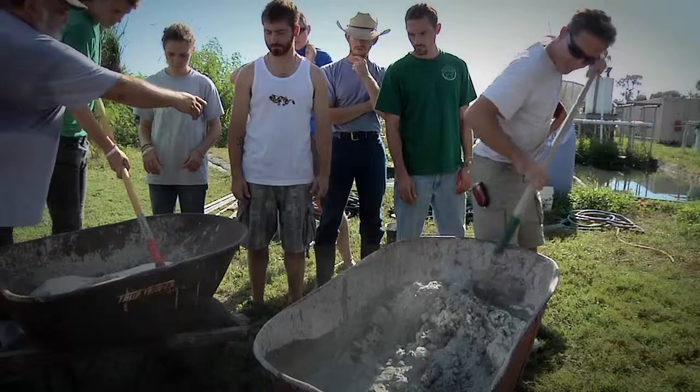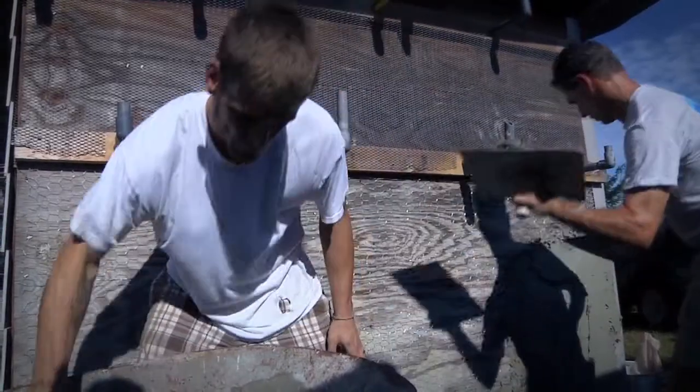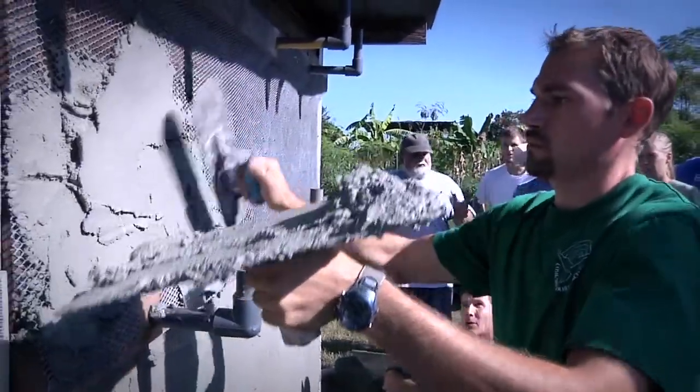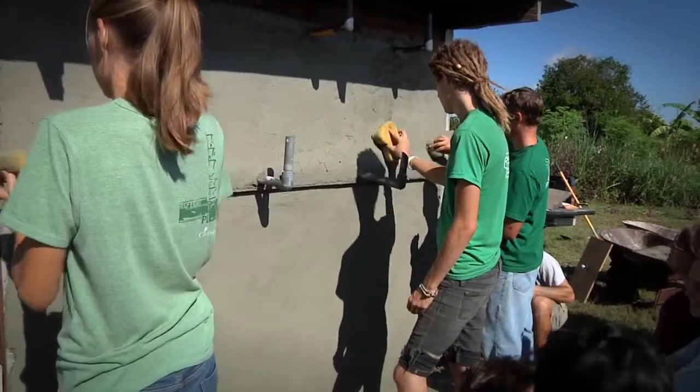We also learned how to do stucco, and it was really neat because I had never done it personally myself. It was a hard task, but we put up chicken wire, made the concrete mixture, slapped it on, and smoothed it out. Then we actually went down to Haiti and spent one entire day doing some stuccoing, and that was a really exciting experience for our students.